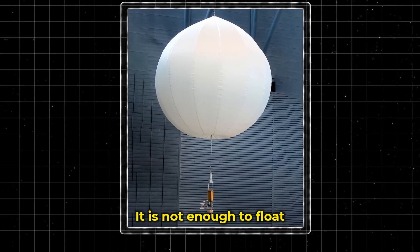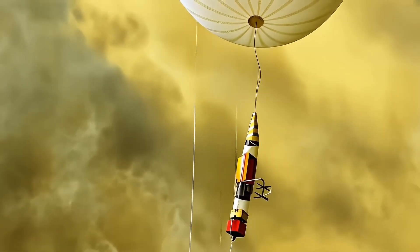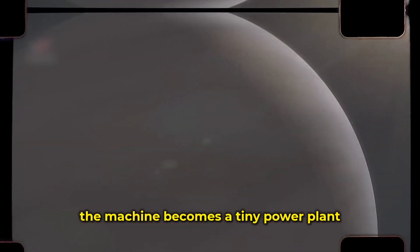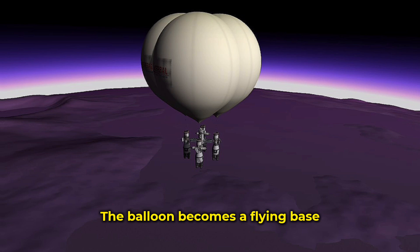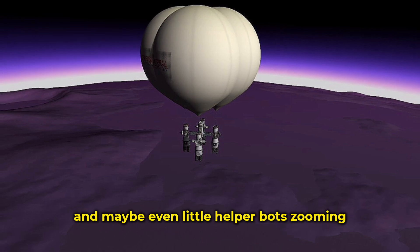But balloons need more than lift — they need power. That same gas-splitting machine can run backward. Instead of using electricity to split gas, it can mix gas to make electricity. When the sun goes down — and on Venus that takes a really long time — the machine becomes a tiny power plant, burning the carbon monoxide and oxygen to keep everything running. On top of that, carbon monoxide is flammable, meaning EVE could use it to steer, maybe even power little rocket drones. The balloon becomes a flying base with its own lab, its own fuel, and maybe even little helper bots zooming off on side missions.